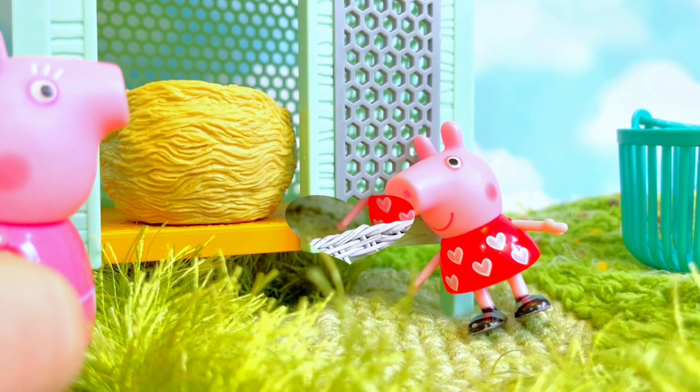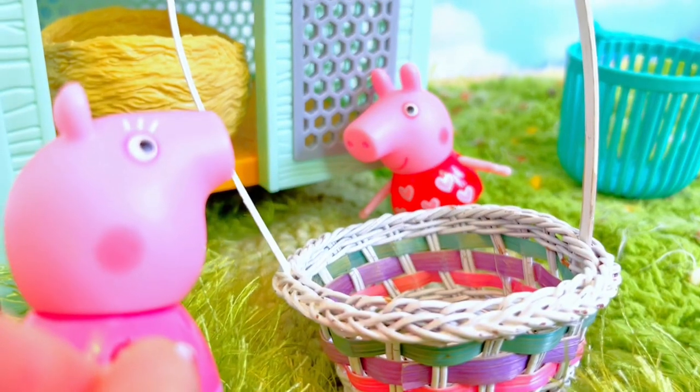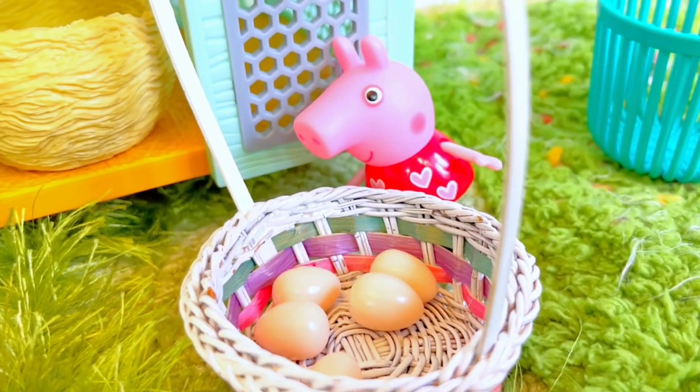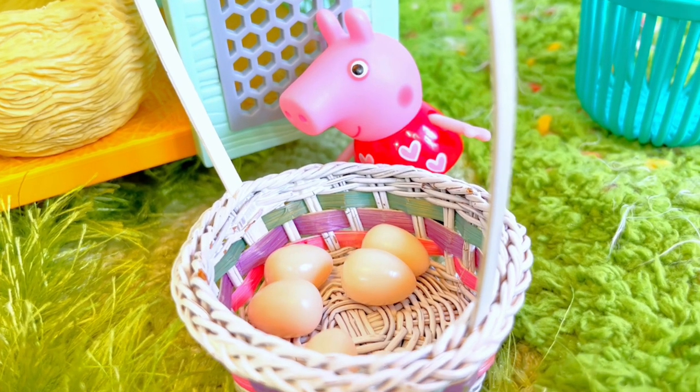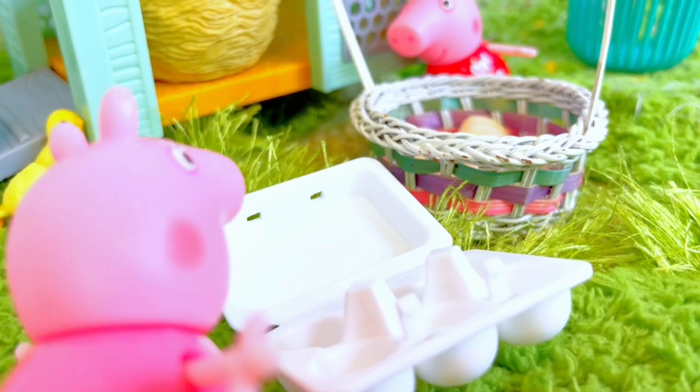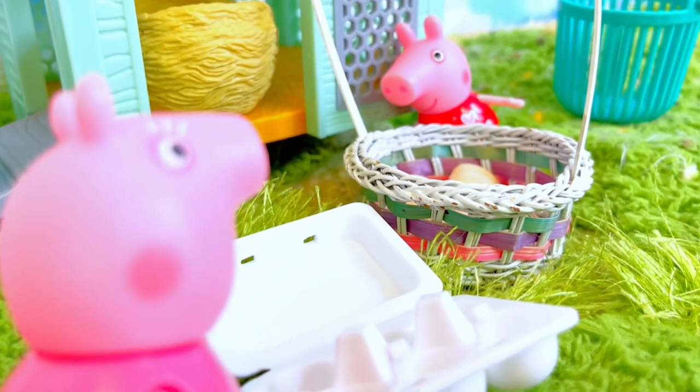Oh, I didn't know that, granny. Let's put them in the basket — be very careful, Peppa, they are very delicate and can break. I was very careful, granny. Good job, Peppa! Now let's transfer them into the egg carton and you can take them home for your family.